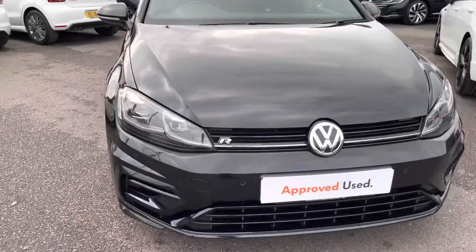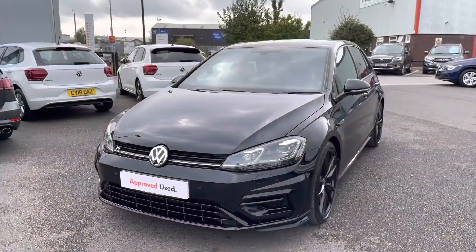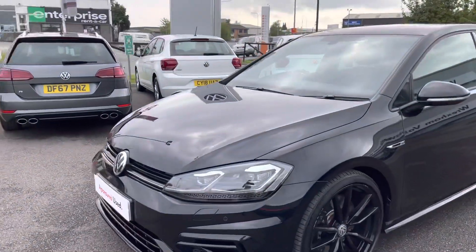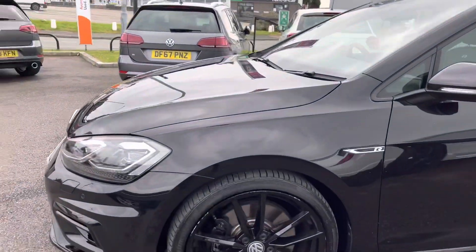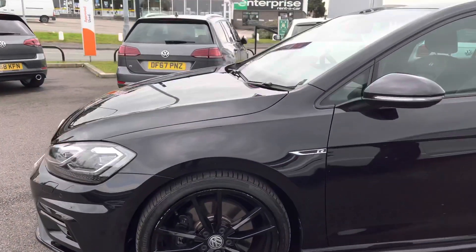I'm going to give you a 360 degree walk around, starting with the front. We have your halogen headlights with separate LED daytime running lights, making you more visible to other road users. Moving around to your alloys, we have your 19 inch black Pretorias — these are upgraded and they look really sporting.